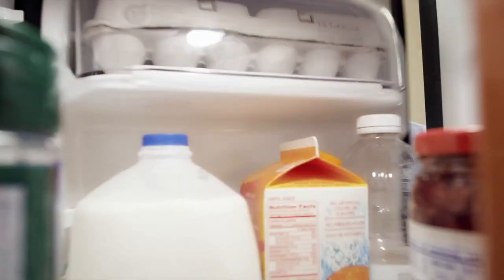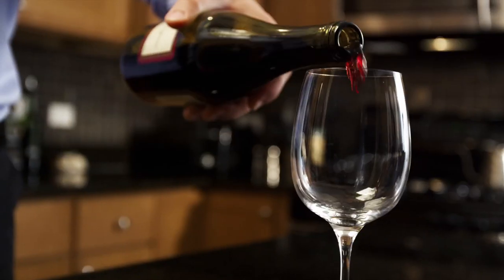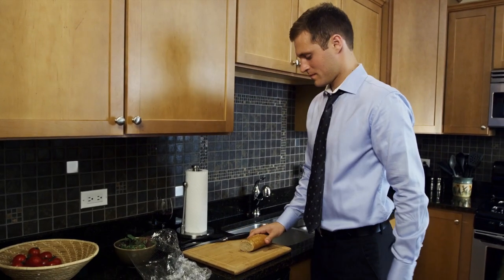You've had a hard day at the office. You're hungry. You deserve a good meal — a nice salad, your favorite pasta, a glass of wine, some bread. But wait! Your bread's rock hard.